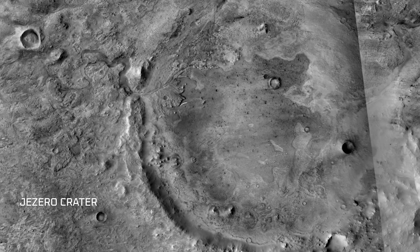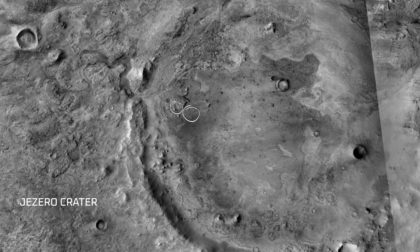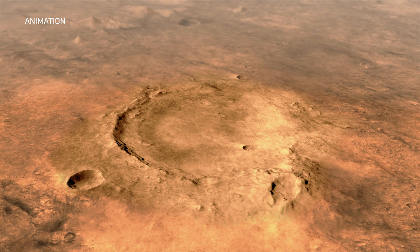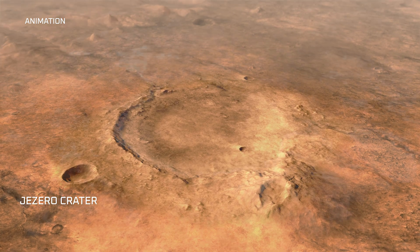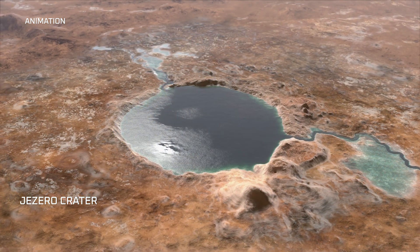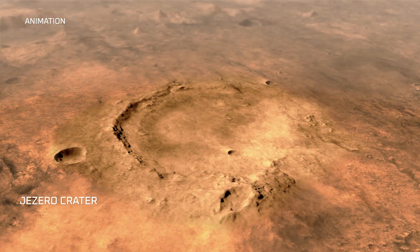We saw some variations in the crater floor, then in the Delta Front, and now in the Upper Fan. This can start to tell us about a flow that may have happened, or how widespread the water was, or if the crater was filled multiple times with water — filled and then dried and filled and then dried. How would that show up in terms of diversity and region within the crater?